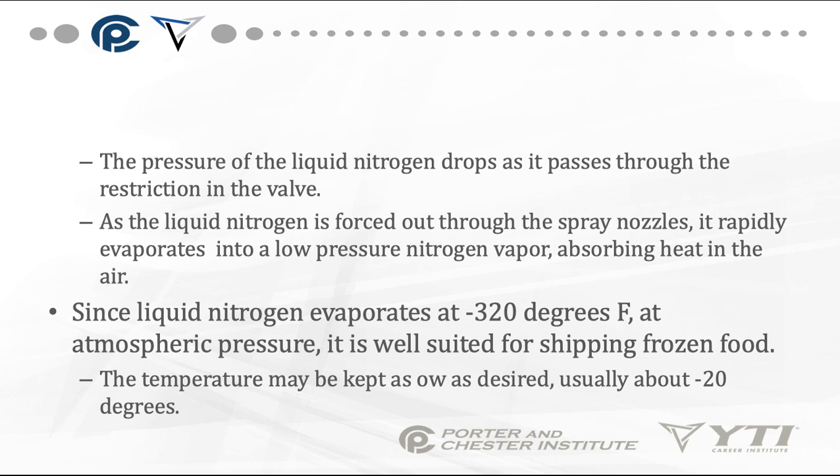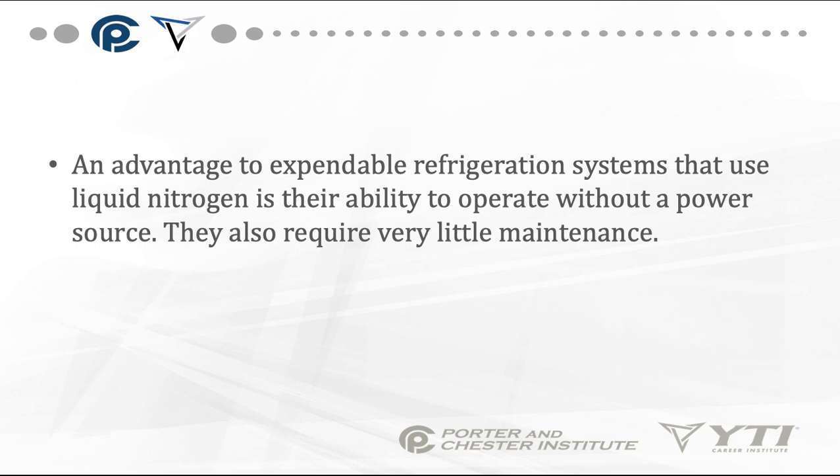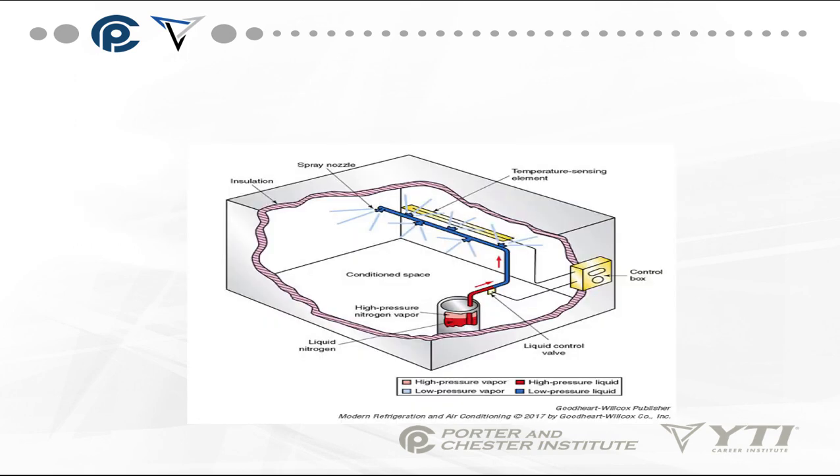Temperature may be kept as low as desired, usually about negative 20 degrees. An advantage of expendable refrigeration systems is their ability to operate without a power source. They also require very little maintenance.